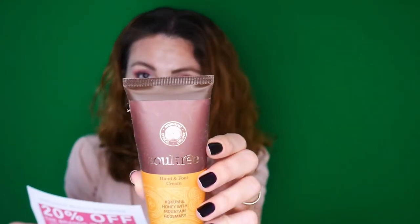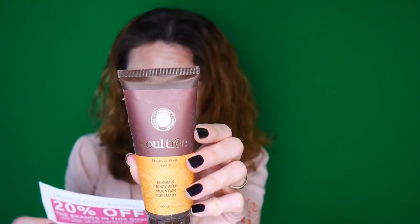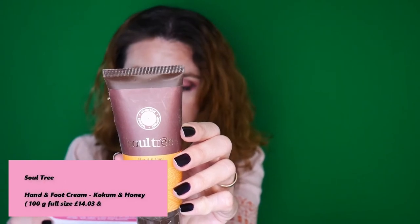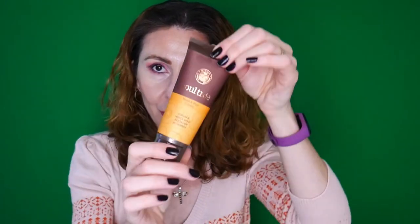The last product appears to be a full size — this is by the brand Soul Tree, a Hand and Foot Cream. It's also an Ayurvedic formulation that soothes and heals dry and cracked skin and provides intense moisture to your hands and feet. It's still sealed, but I'm going to open it and share my thoughts in my January unboxing, since I'll be running out of my nightstand hand cream — so I'm looking forward to trying a new one.